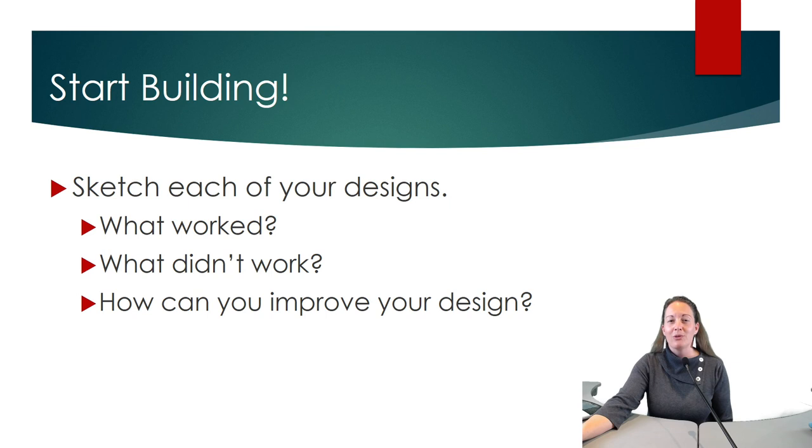Now you're ready to start building. We encourage all of you to sketch your designs just like a real engineer, to examine and keep track of what worked, what didn't work, and how you might improve your design.